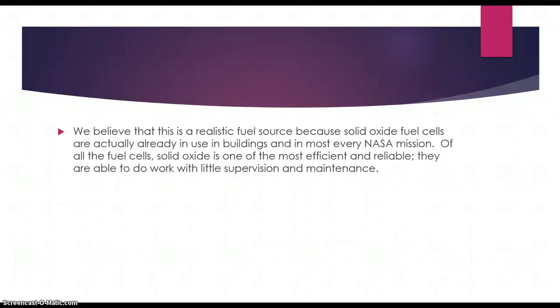We believe that this is a realistic fuel source because they have already been used in buildings and in NASA missions. It's extremely reliable and efficient, and they can do work with little supervision and maintenance.